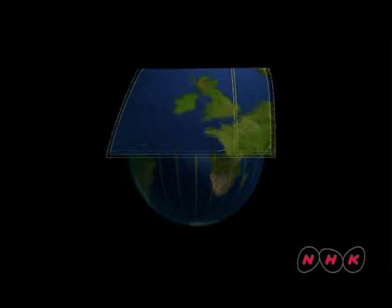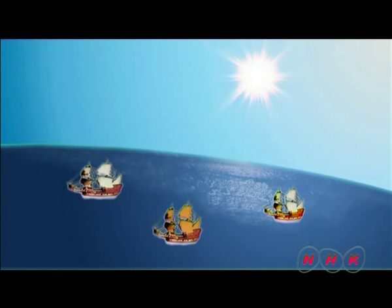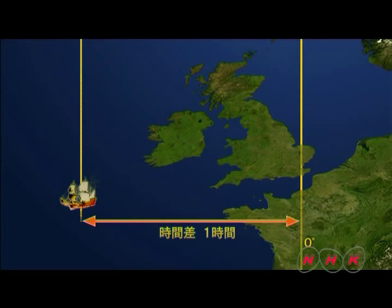A clock indicating the correct time at the home port would allow people on the ship to identify their longitude by the time difference between where they were and the port's time. To establish local time at sea, a clock had to be adjusted to noon when the sun reaches its highest position. Then the time difference between the home port and the ship can be converted to longitude at the ratio of 15 degrees per hour.